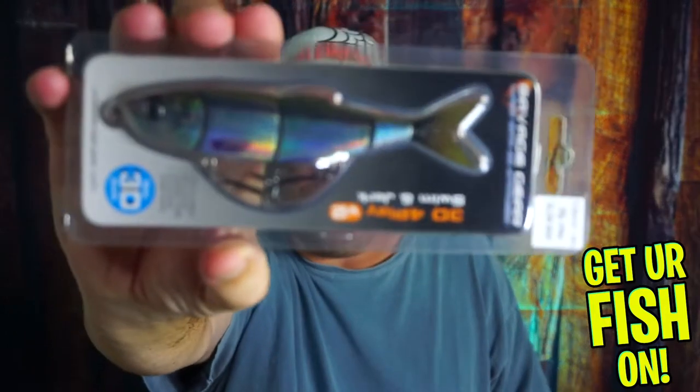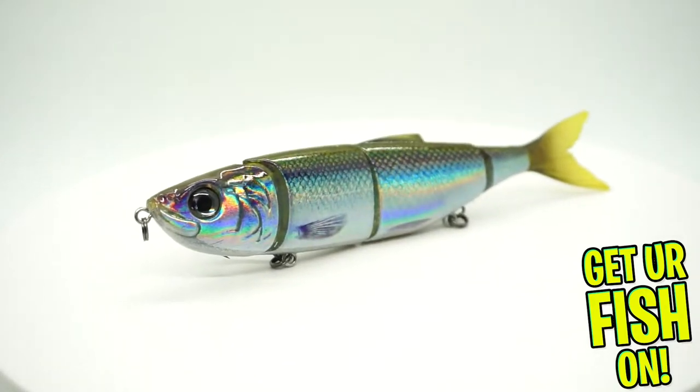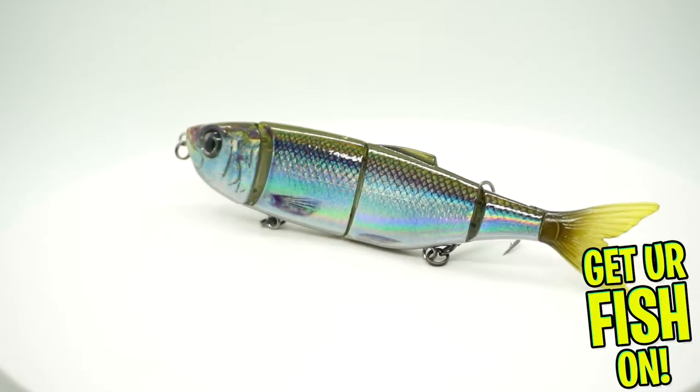Next, from Savage Gear, it is the 3D Foreplay Swim and Jerk. I like that one a lot — I've never heard or seen that one before. I like those jointed swim baits. We'll see how that one works in the water.